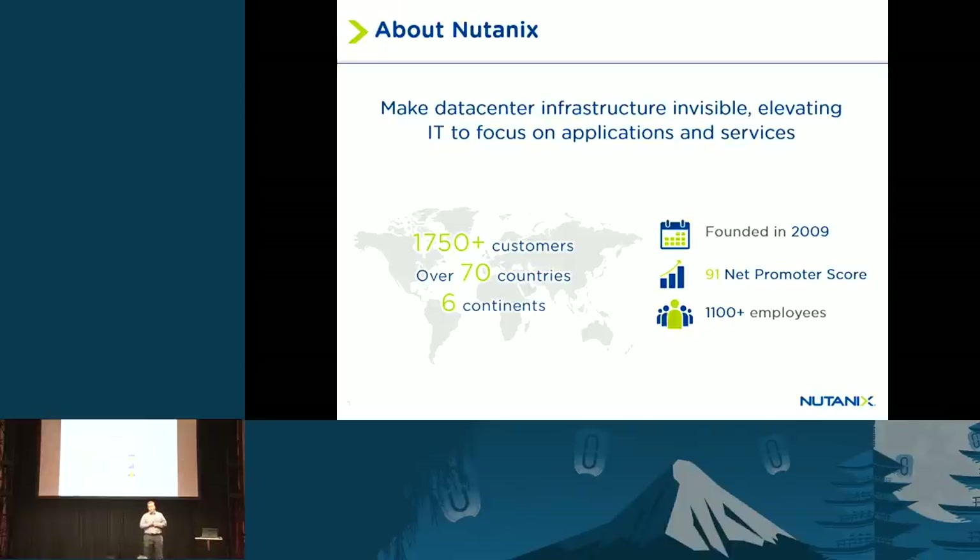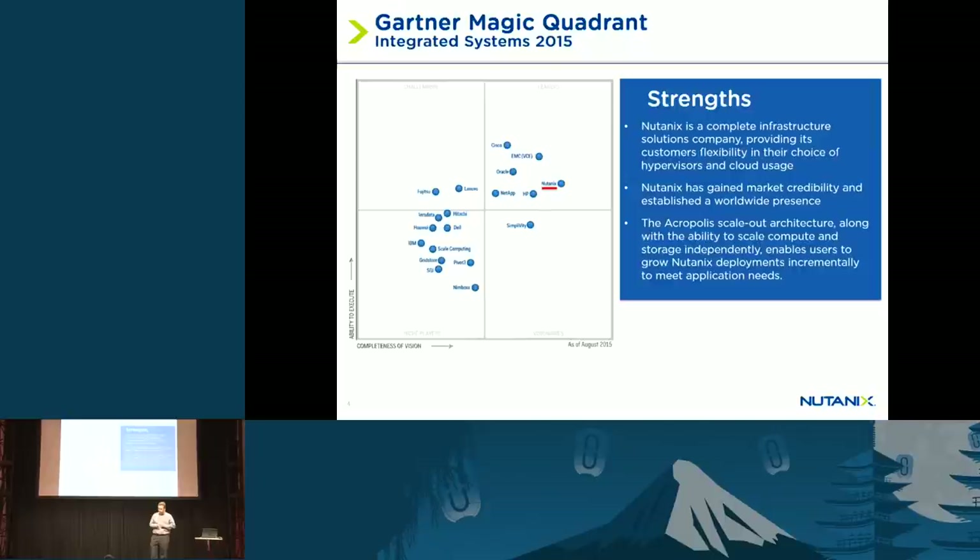This is the Gartner Magic Quadrant for Integrated Systems. Nutanix was placed as a leader in the Gartner Magic Quadrant this year, and it's actually the farthest-right company, which is great recognition from the industry. There's also a Gartner Symposium this week in Tokyo, so we're very excited to be participating in both of these events.